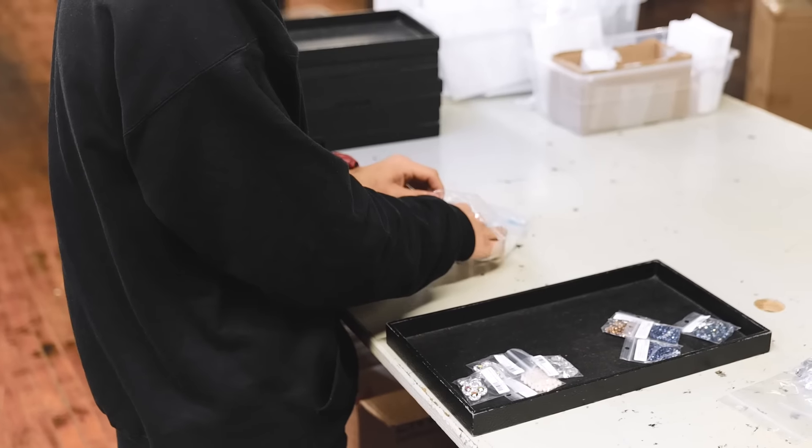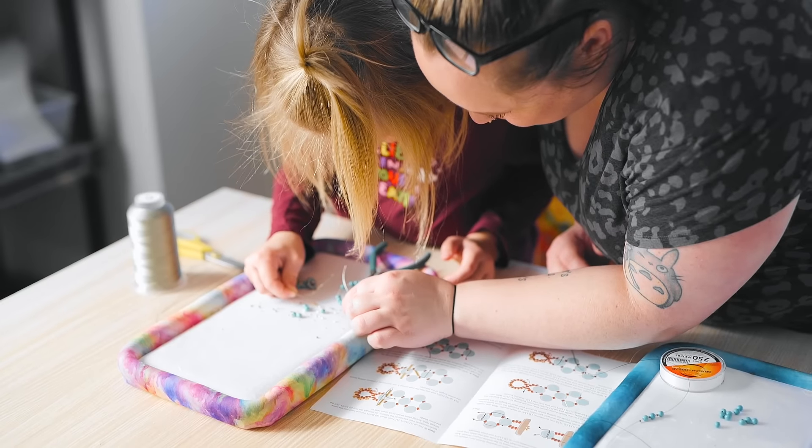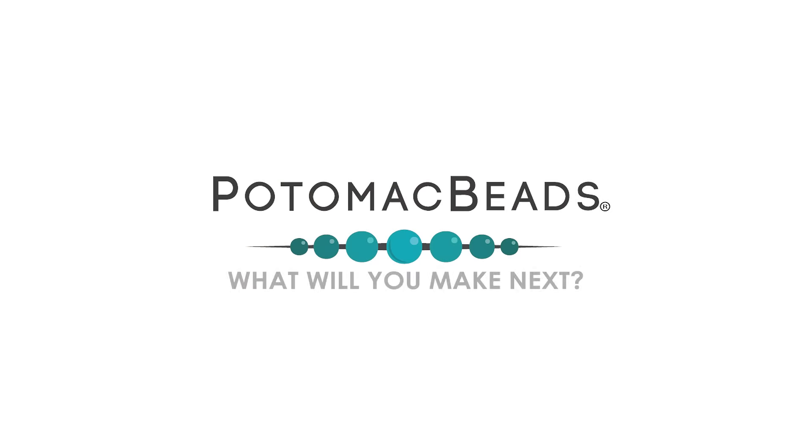When you order from us, we pack and ship your orders from the United States so you can start designing sooner. Whether it's your first time or just starting again, we want to know — what will you make next?